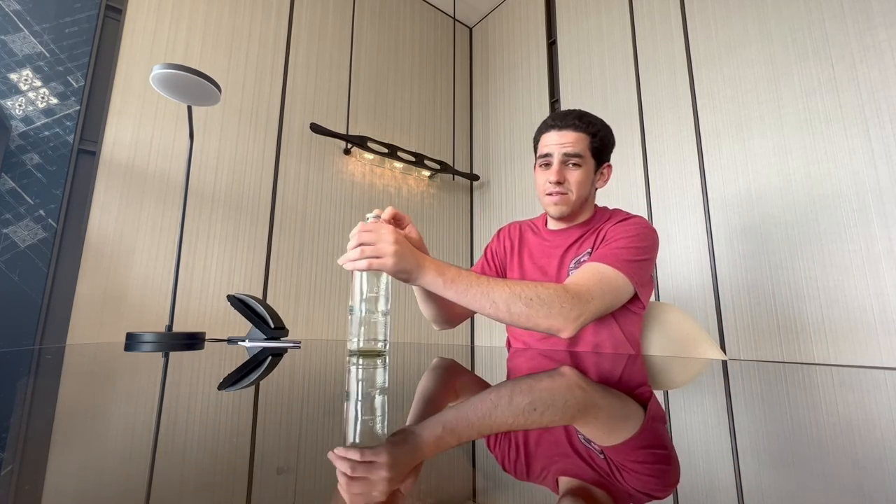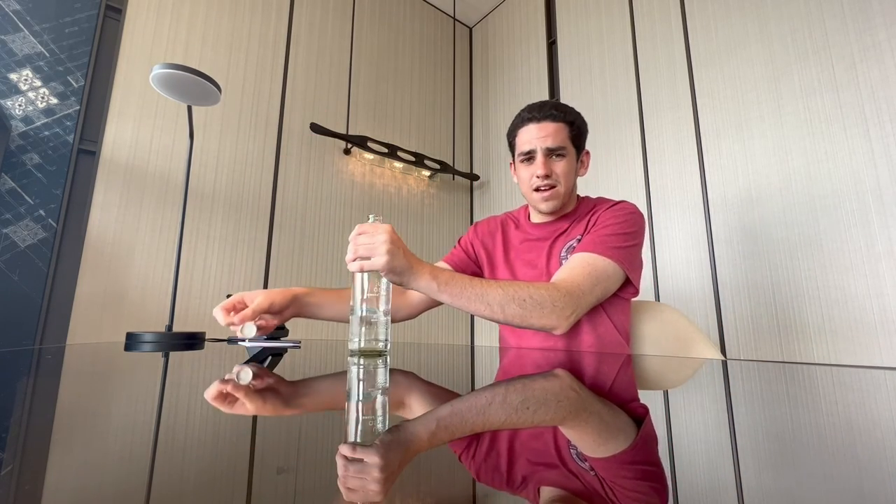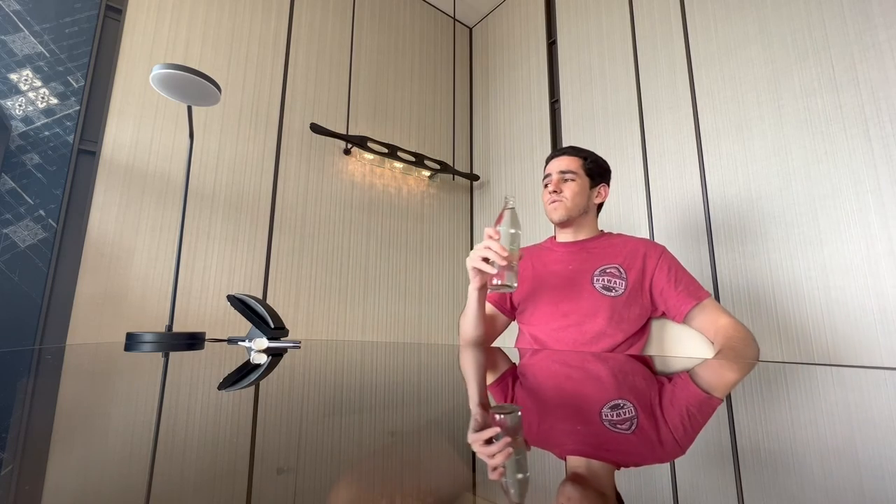I'm here at the Millennium Hilton Bangkok in my executive panoramic suite, but I have a problem right off the bat.